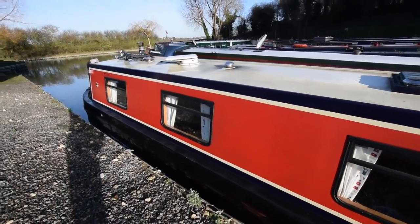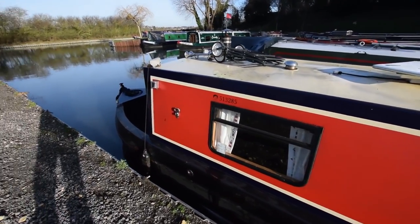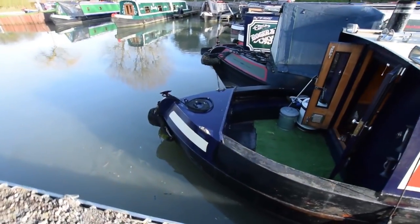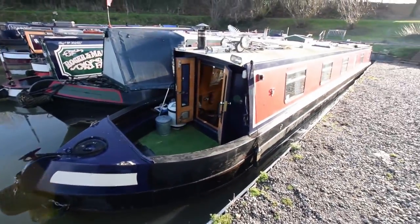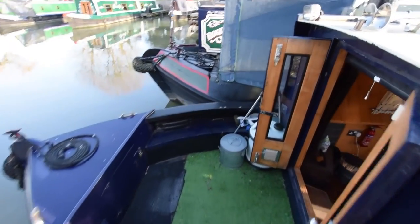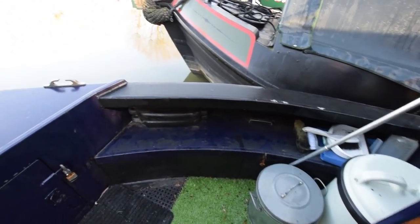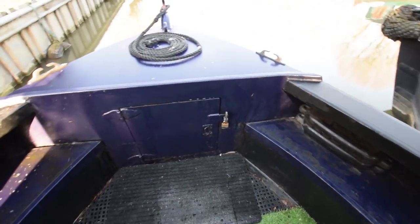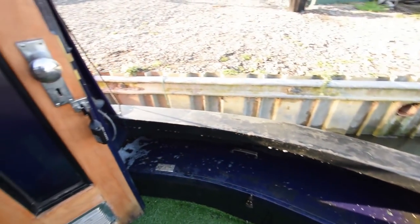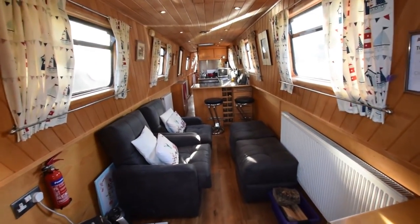There's a Houdini hatch there. The satellite dish is an Oyster Carrow self-seeking satellite system. The well deck itself is four feet eight inches long and has a storage locker in the bows. The gas is housed on the back of the boat. The seats either side of the well deck provide further storage. The front doors are glazed, steel-clad on the outside and oak-lined.